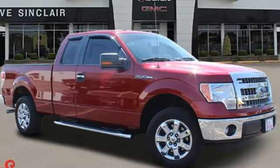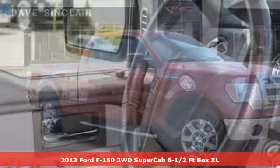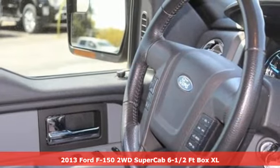It's a 2013 Ford F-150. Ford, where tradition meets innovation.